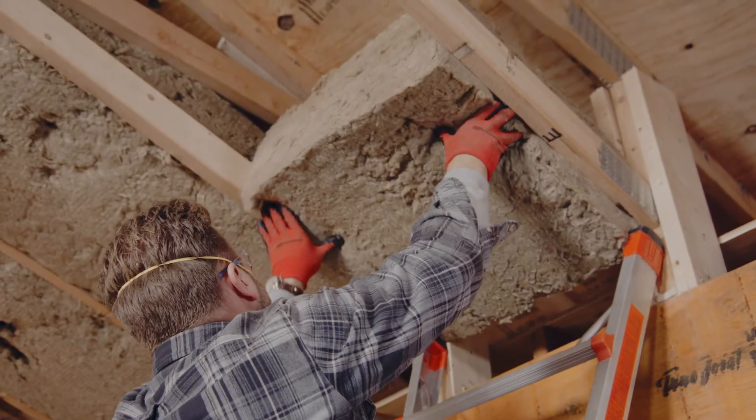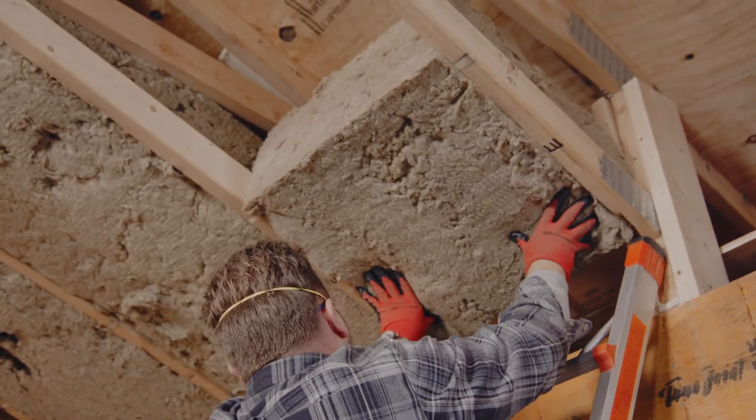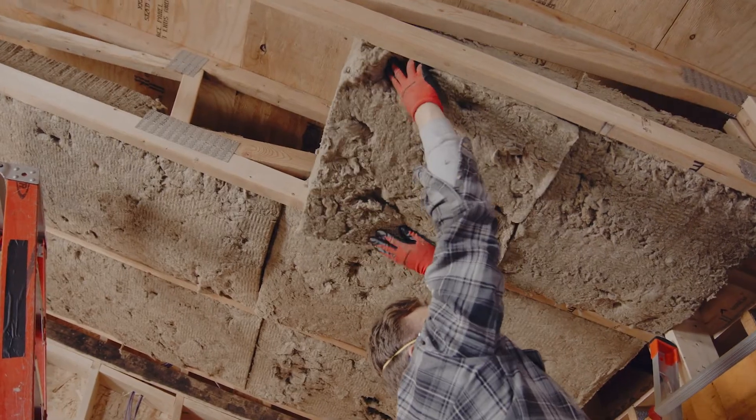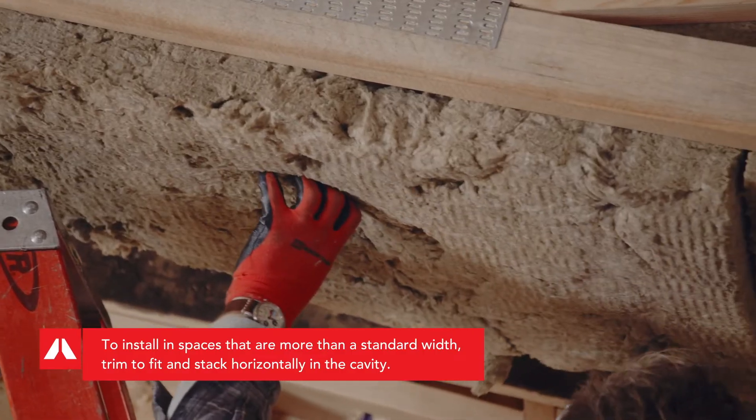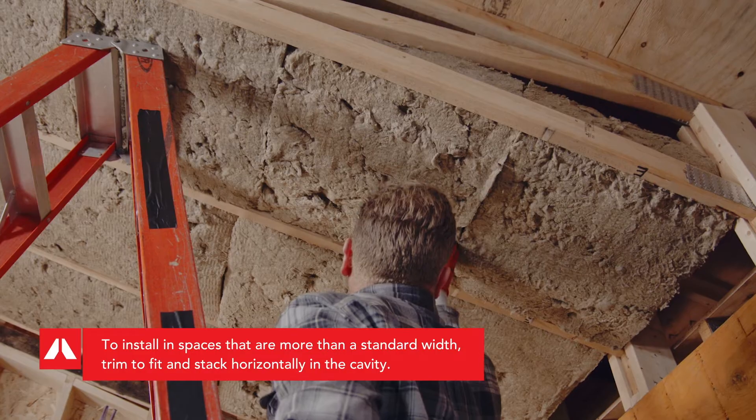With the flexible edge design of Rockwell Comfort Bat, installation is easy. Simply compress, insert into the stud cavity and release. The tight fit ensures that the R-Value you expect on the job site is the R-Value that is achieved and maintained.